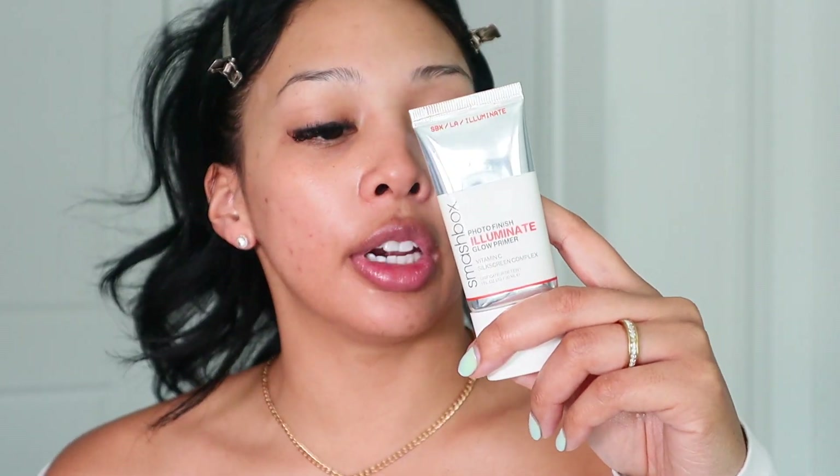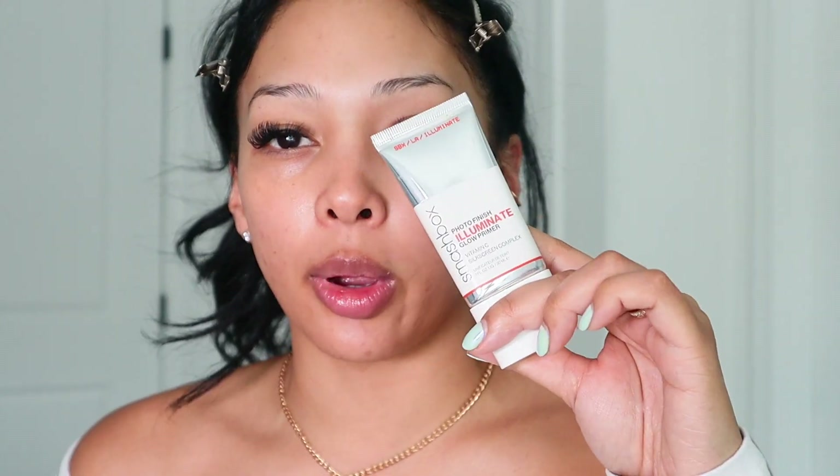I like to start off with some vitamin C moisturizing cream — this is by Image Skincare. I really like using vitamin C especially during the day; it feels so good and it's so lightweight. Next I'm going to go in with primer — this is by Smashbox, it's the Photo Finish Illuminating Glow Primer. It also has vitamin C in it. I love this because it gives you a little glow but doesn't have that primey, sticky feeling. It's not silicone at all; it just feels like moisturizer.